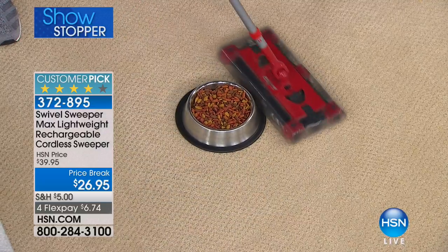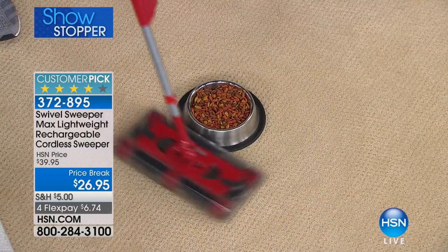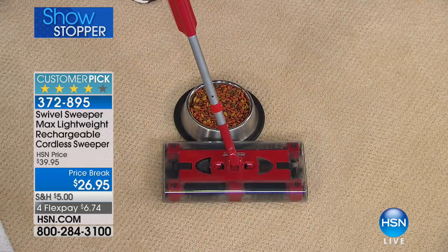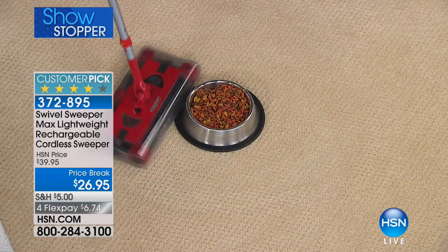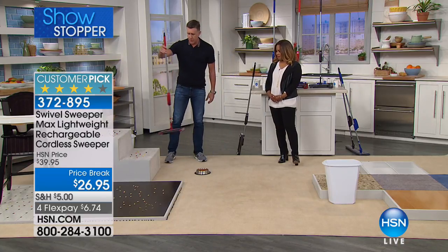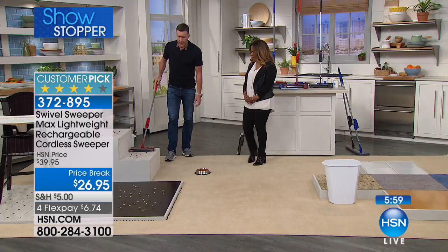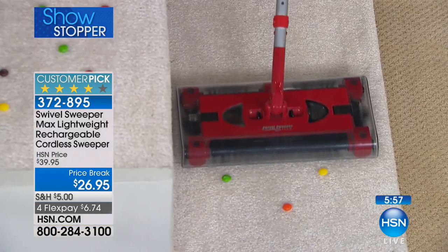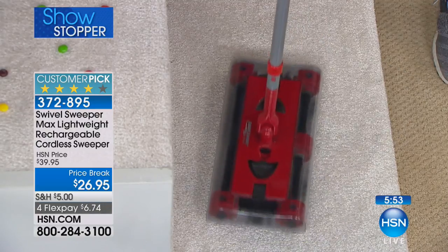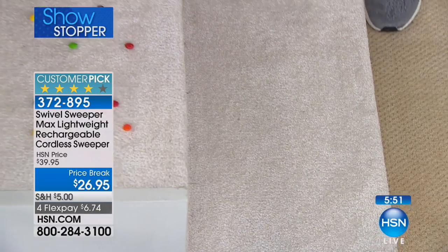Your hands never touch the mess. You don't have to bend over and drag that big 25-pound vacuum cleaner. You want to do steps and stairs — it's featherlike. You can carry it up the stairs without worrying about plugging it in. You can run from the swivel sweeper!